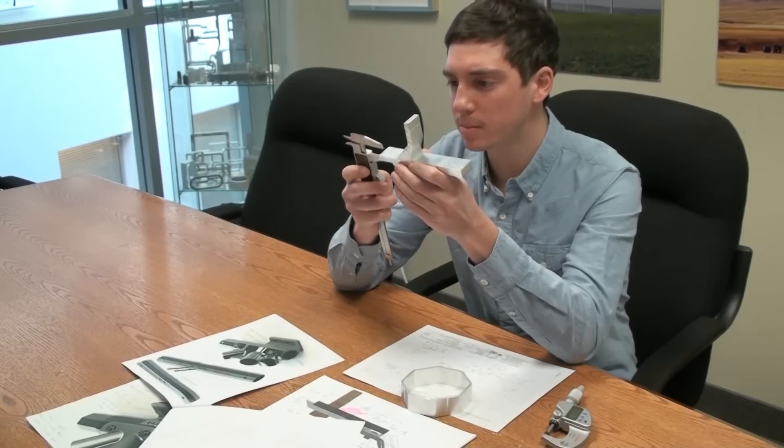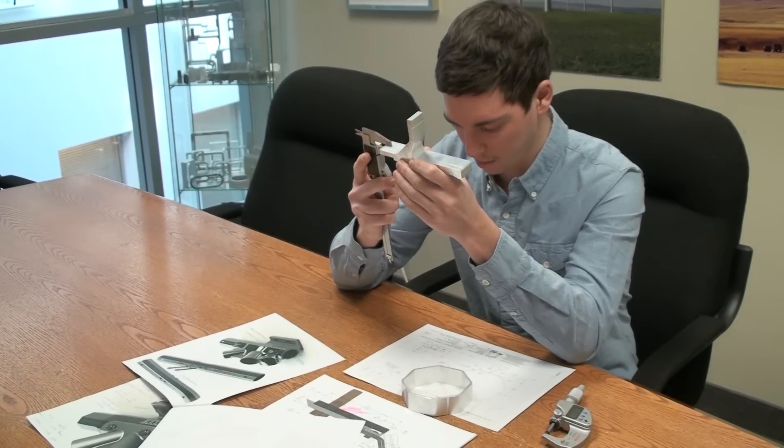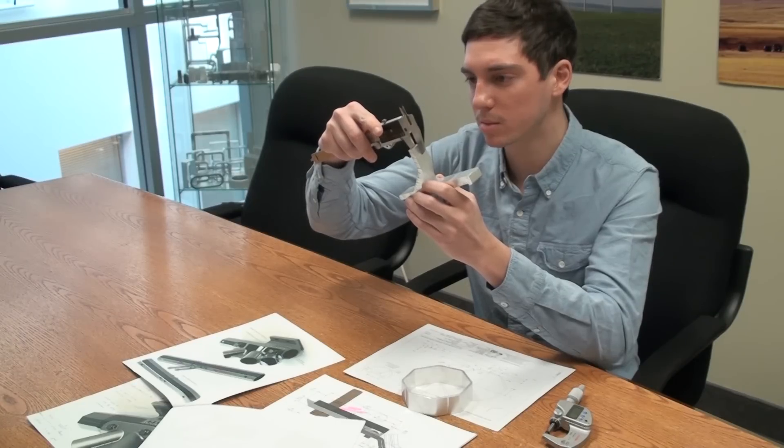MADI engineers examine all of the aluminum extrusions for accurate dimensional tolerances and hardness to ensure that they meet prescribed aluminum standards on data and the Aluminum Association's prescribed standards.